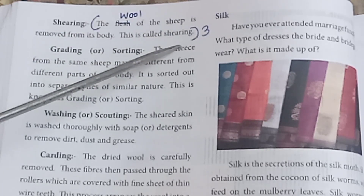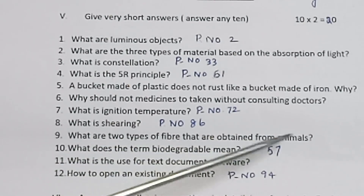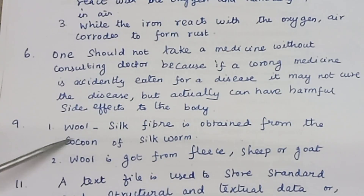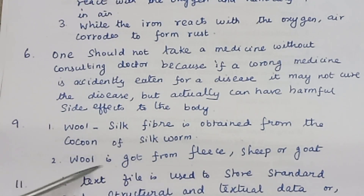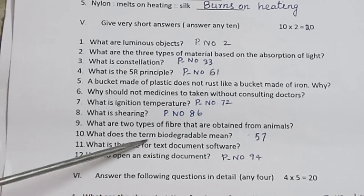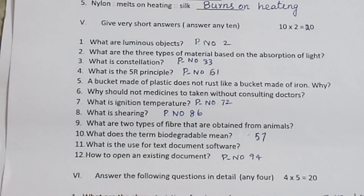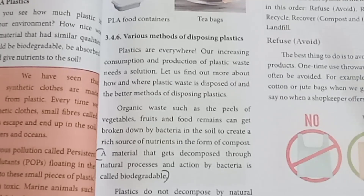What are the two types of fiber obtained from animals? Silk fiber is obtained from the cocoon of a silkworm. Wool is obtained from sheep or goat. What does the term biodegradable mean? Materials that can be broken down by natural processes are called biodegradable. Refer page number 57.